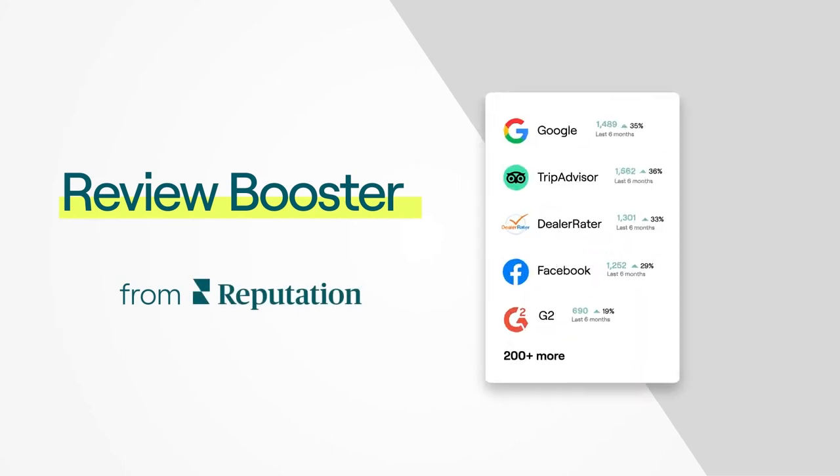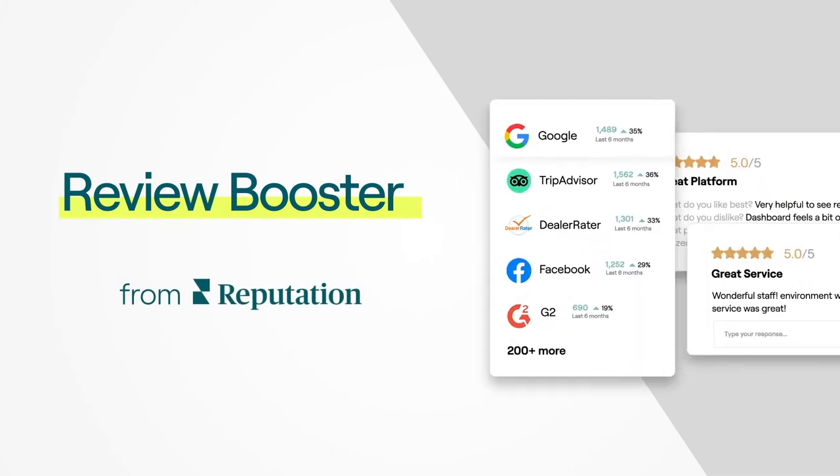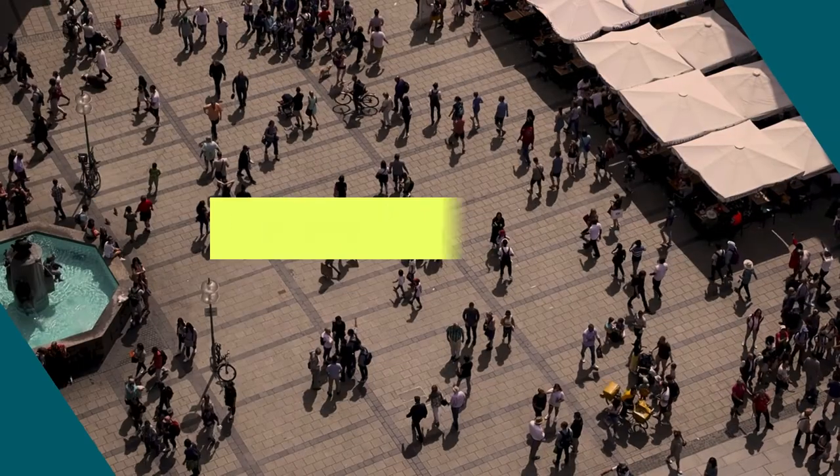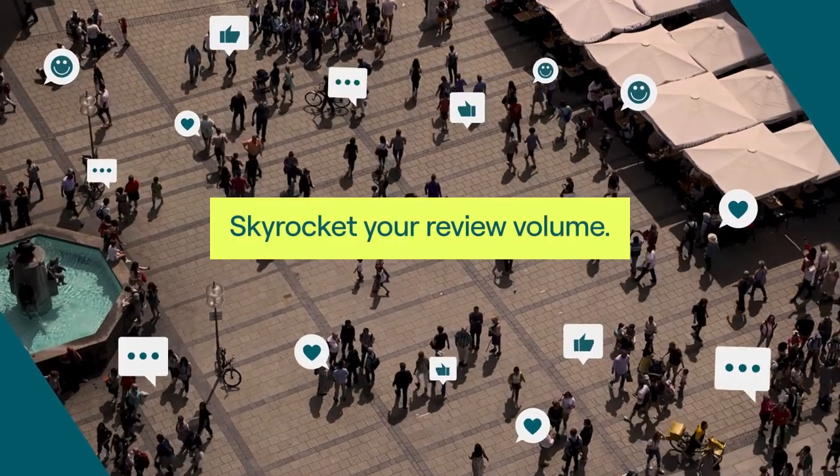Review Booster from Reputation lets you unlock 30 to 40 percent more feedback across multiple channels, including email and SMS. Skyrocket your review volume and win business.